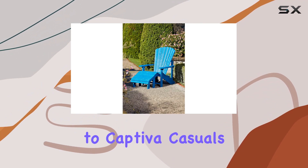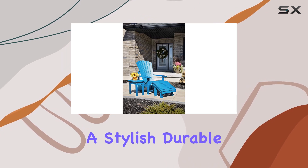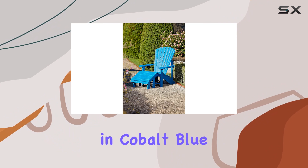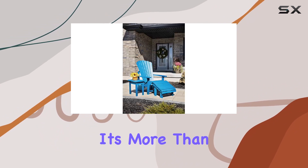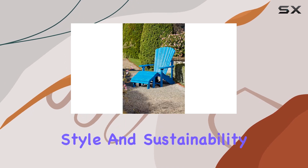In conclusion, if you're in the market for a stylish, durable, and eco-friendly footstool, the Captiva Casual Premium Footstool in cobalt blue is worth considering. It's more than just outdoor furniture — it's a statement piece for those who value both style and sustainability.